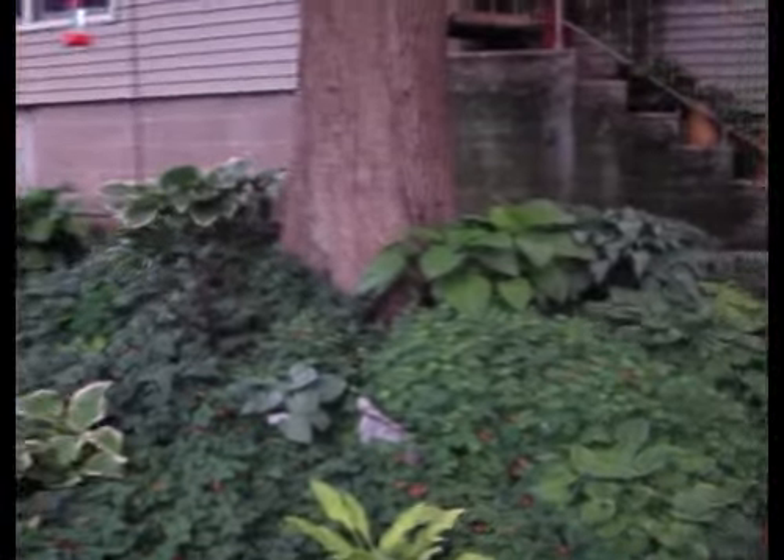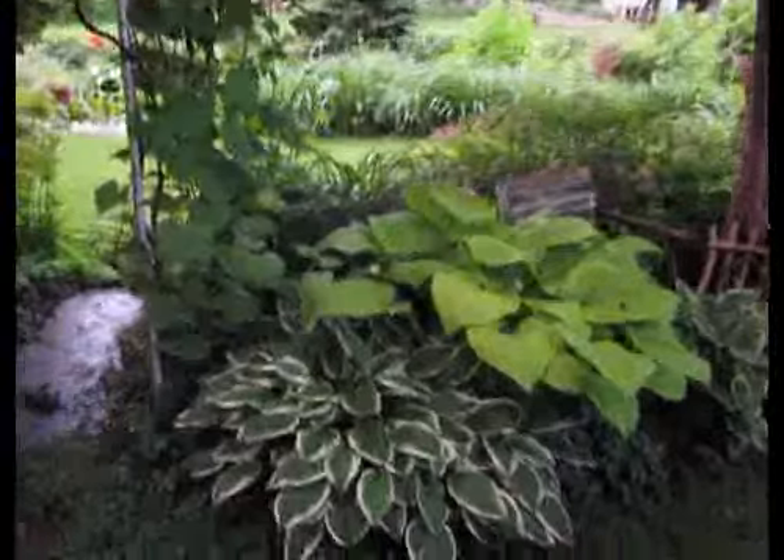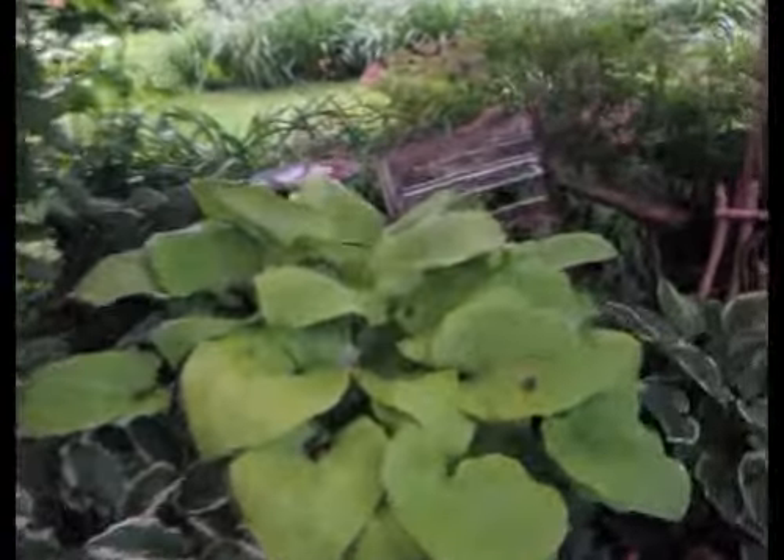Over a month's time, it's been rainy and hot for the last couple of weeks. But the rain has really made happy hostas, as you can see. Happy hosta high noon.